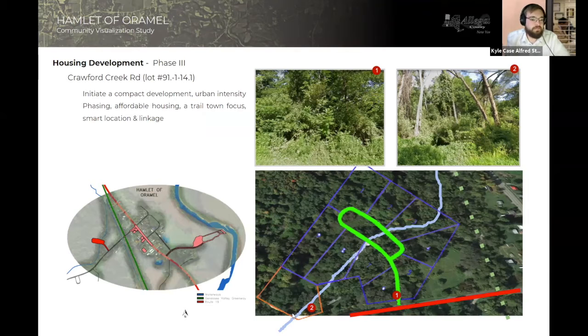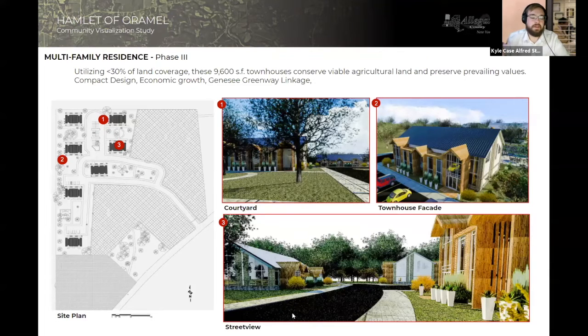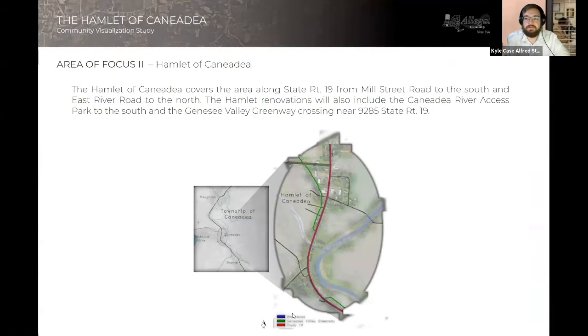Phase three sees the proposal of a housing development right along Crawford Creek Road. This is to improve the diversity of homes — some being for rent, some multi-family, some single-family — and to help improve the architectural aesthetics of the town. Adjacent to the housing development is the proposal of a bed and breakfast, offering people the option to come and stay while hiking the Greenway Trail or canoeing and kayaking down the river. It gives a very American rural architectural aesthetic, and now we are going to go to the hamlet of Canadia.